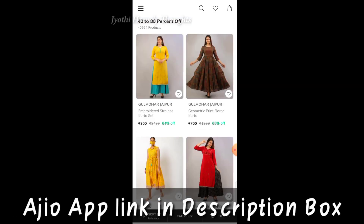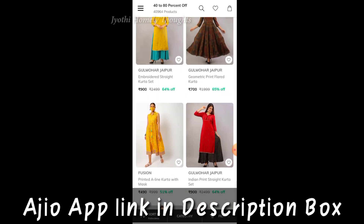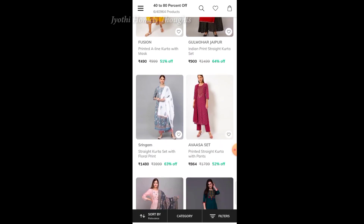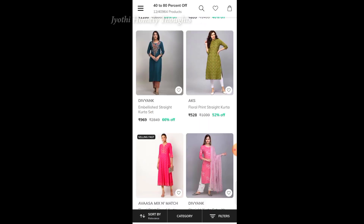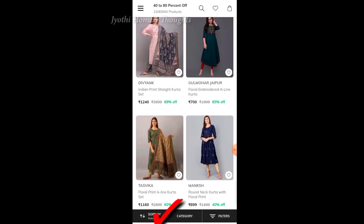So here we have a number of tops. Every top here is also available in Reliance Smart. There are trends here, so let's check — these tops are available in Reliance at MRP price.